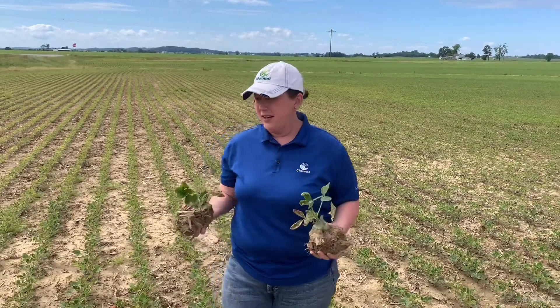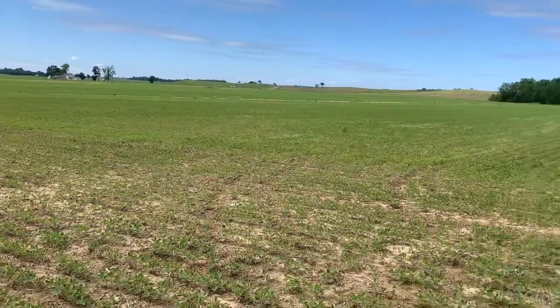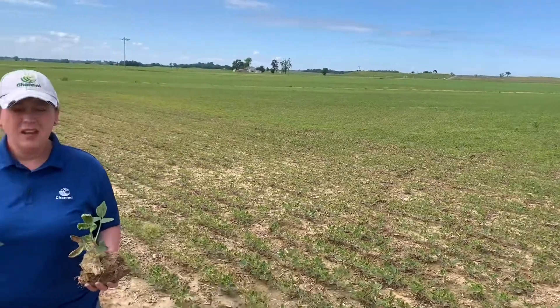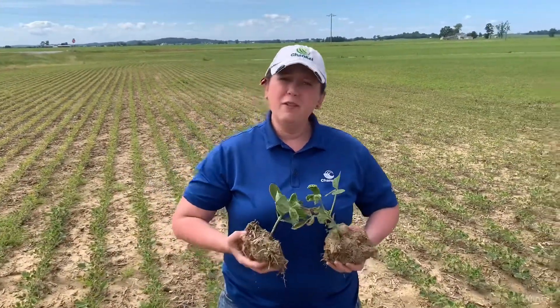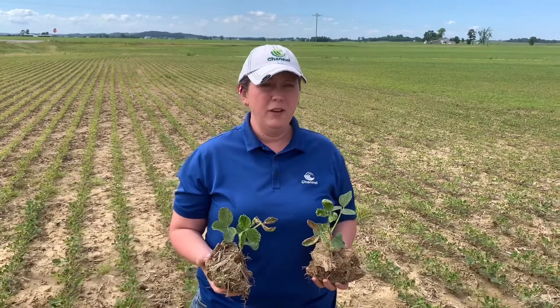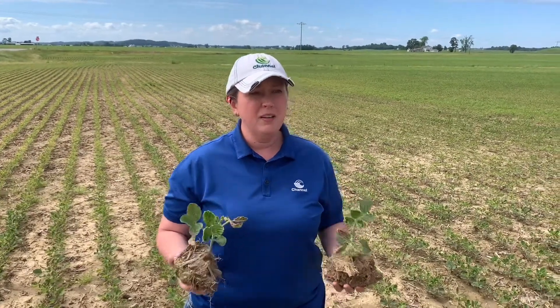We're out here in a bean field today investigating what we think is potentially some herbicide injury to the field, more specifically tank contamination. When you're evaluating a chemical injury in the field, always remember that man makes straight lines, while biology often makes circles and different shapes.